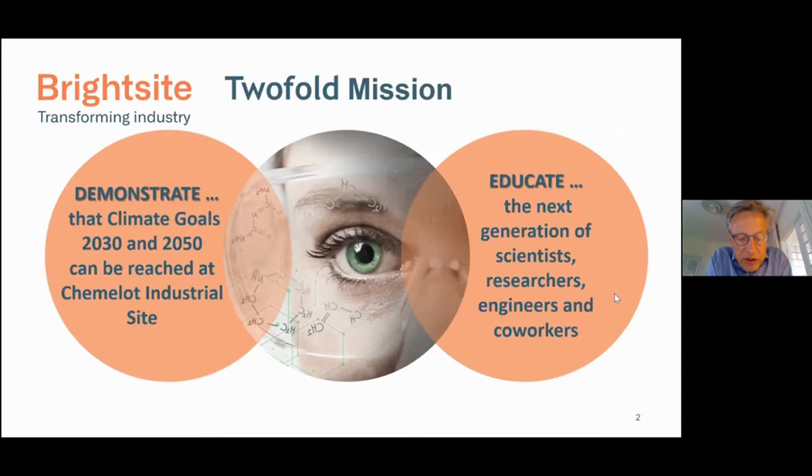We know from electrolysis that there is ambition to have several gigawatts of electrolysis positioned in the Netherlands. The largest electrolyzers are just in the megawatt scale, not the gigawatt scale. So despite the technology being there — even for electrolysis, something I did as a kid at school — demonstrating it's possible in an industrial setting, not at a university or institute lab, is the big challenge we are after.